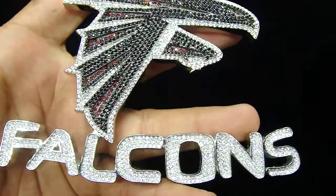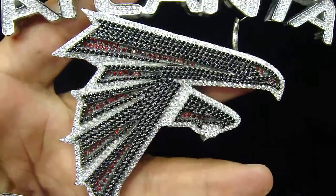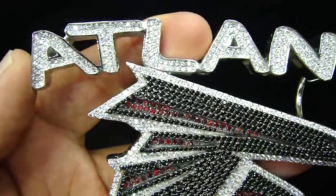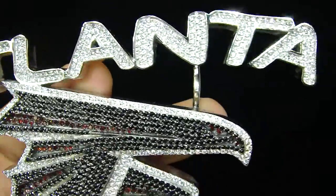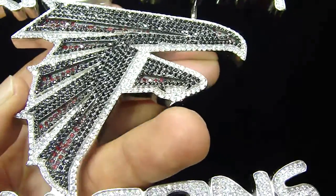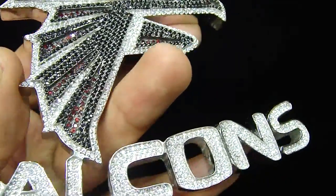Here you go Atlanta. This is a piece on a customer request to make an Atlanta Falcons piece for him, with the running script letters and the black and red all diamonds right here.